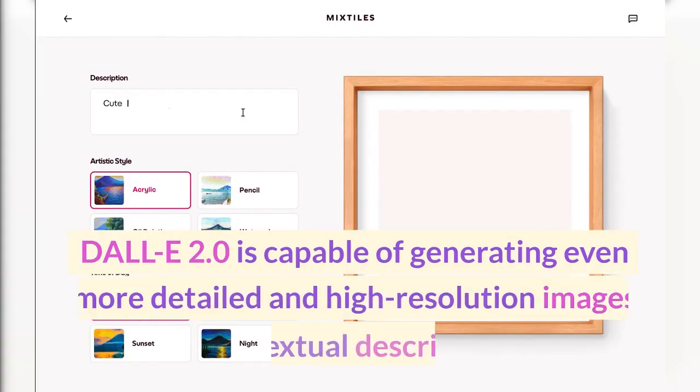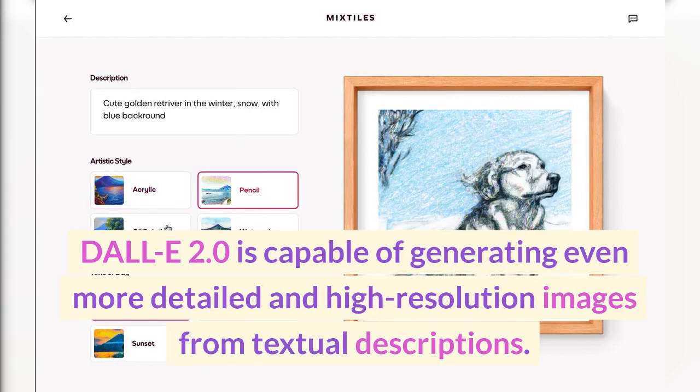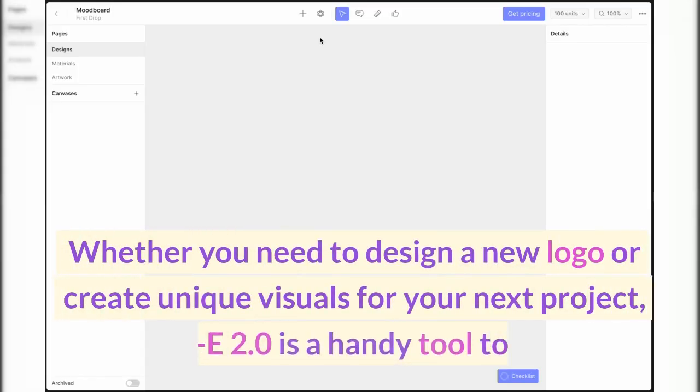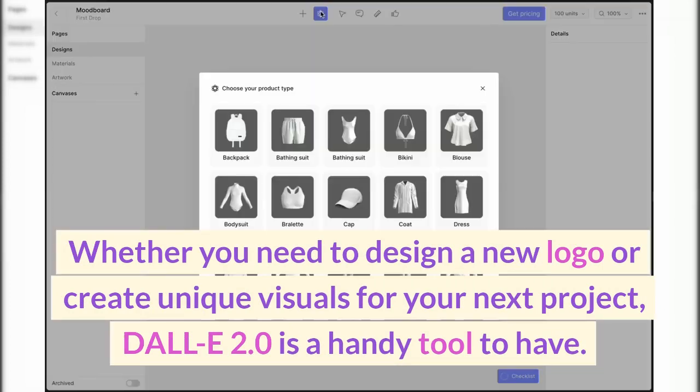DALL-E 2.0 is capable of generating even more detailed and high-resolution images from textual descriptions. Whether you need to design a new logo or create unique visuals for your next project, DALL-E 2.0 is a handy tool to have.